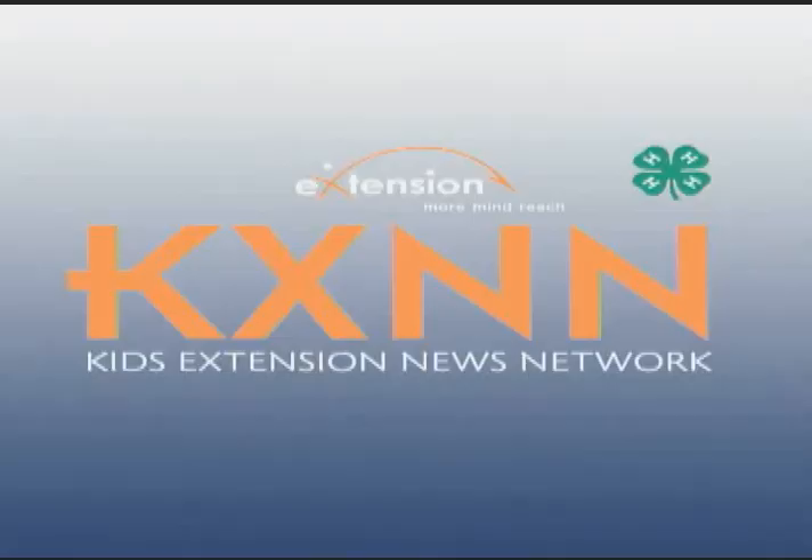For Chandler, I'm Azeem. Thanks for joining us here at KXNN for the support of precision agriculture.